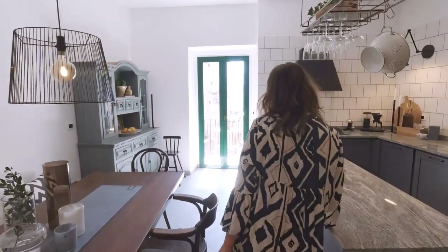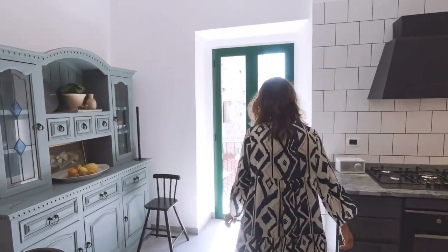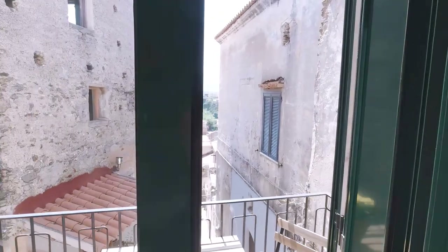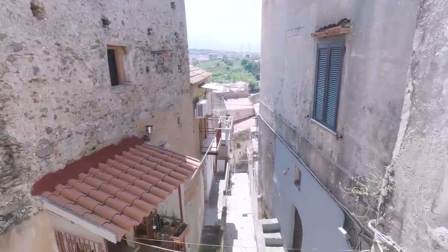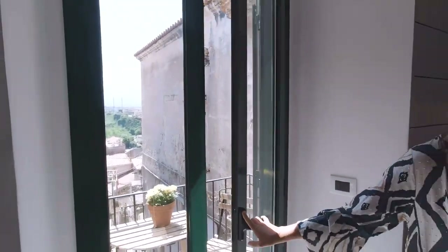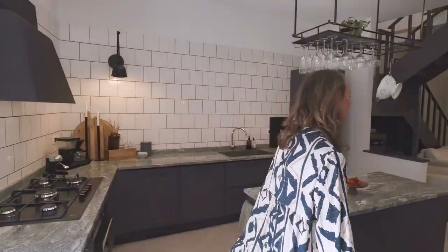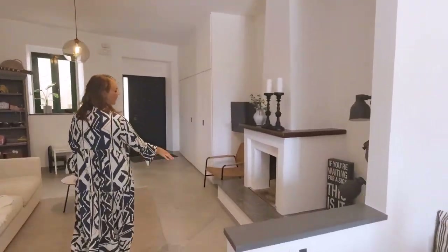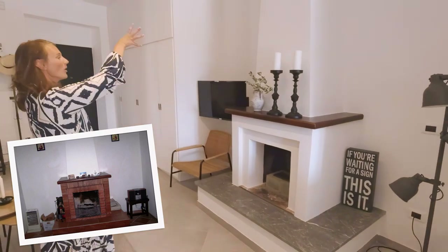And then we changed the doors and windows. Here we have the new fireplace — we changed the marble to all white.